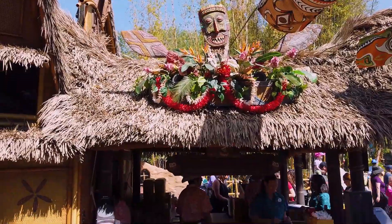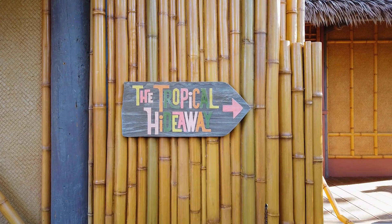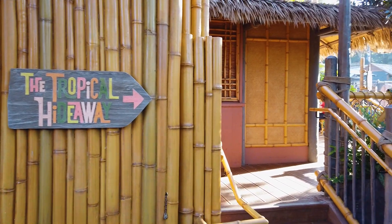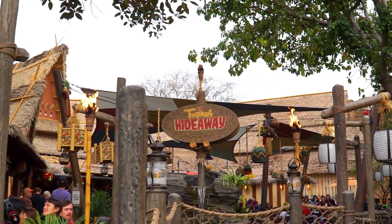While you're waiting to get into the Tiki Room, be sure to go to the Dole Stand to get that Dole Whip, and you can enjoy it during the show. And speaking of Dole Whips, when you exit the Tiki Room, head to the left to the Tropical Hideaway and enjoy some exotic snacks and special Dole Whips.